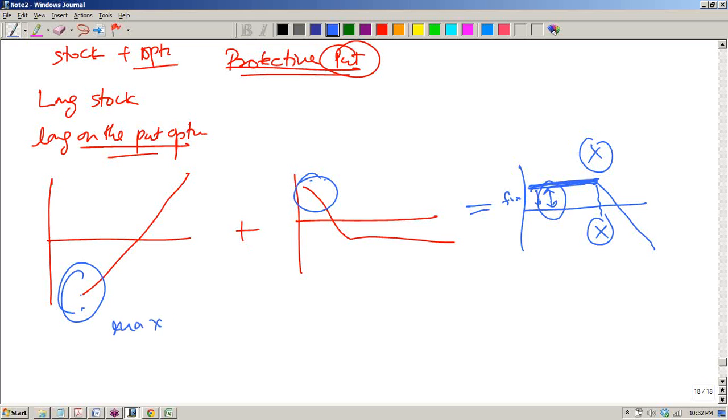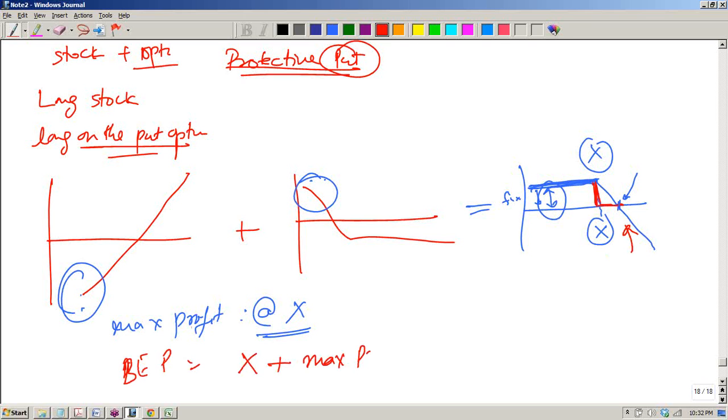If they ask you to find out the maximum profit, the maximum profit occurs at x — when the stock price is x — and then you have this as your break-even price. Please note that the break-even price follows the same concept: the break-even price will be equal to your exercise price plus the maximum profit that you are making.